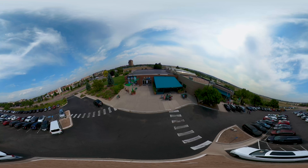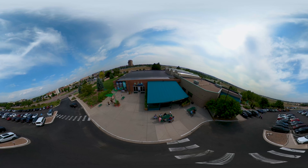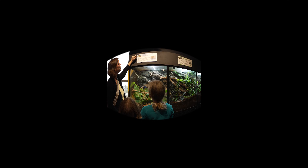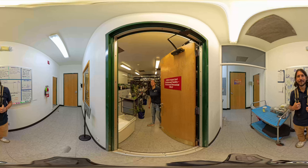Working here at Butterfly Pavilion gives me the opportunity to know that I am doing something meaningful and impactful every day. Whether it is helping our guests learn about the importance of invertebrates, or helping rear species of concern for reintroduction into the wild, every action we take has a meaningful impact on improving the world that we're living in.